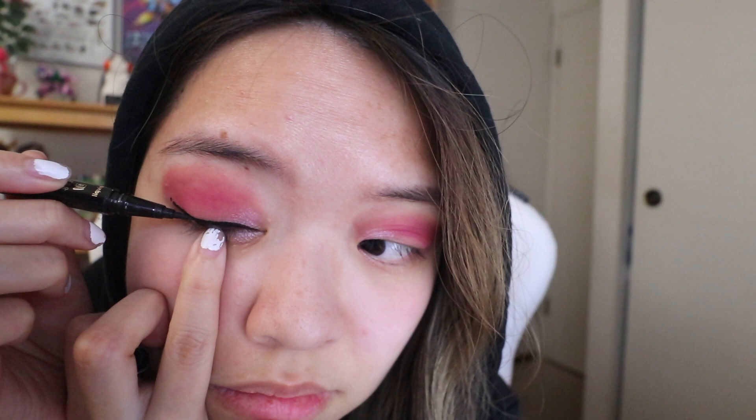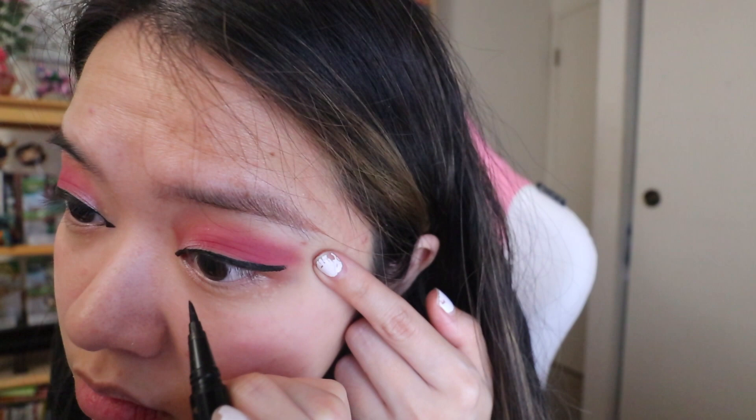Now take your eyeliner and I'm just going to line my eyes and then just make it like a swoosh. Make a line here to have more like anime doll eyes — they put eyeliner all the way here. I'm just gonna leave it as is before I make it worse, because that's my skill — to make everything worse.